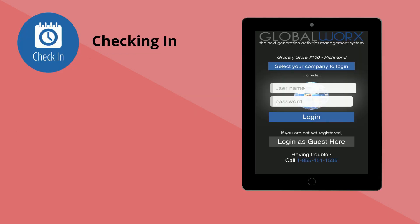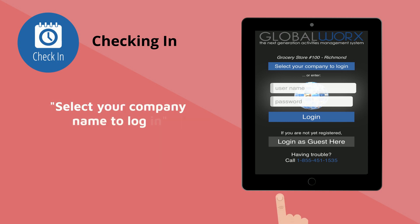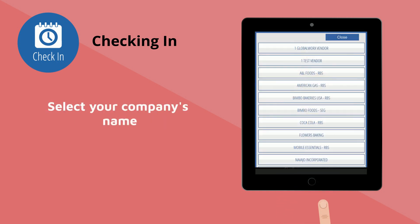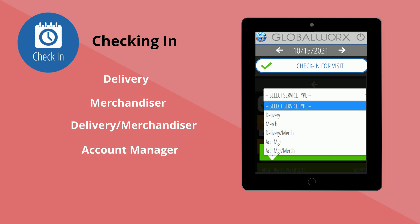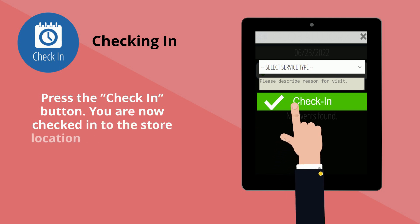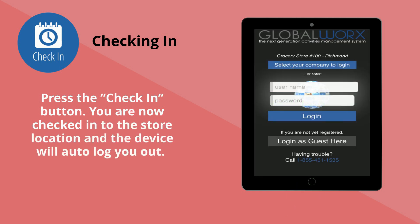Anyone representing your company will be required to check in. Select your company's name and select 'Continue.' Select the 'Check In for Visit' icon, then select the role you will be providing: Delivery, Merchandising, Delivery Merchandising, Account Manager, or Account Manager Merchandiser. Press the 'Check In' button. You are now checked in to the store location and the device will auto log you out.